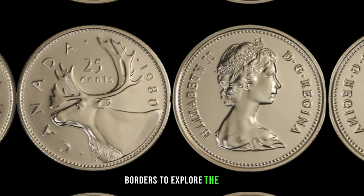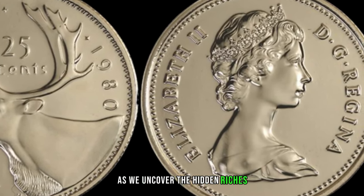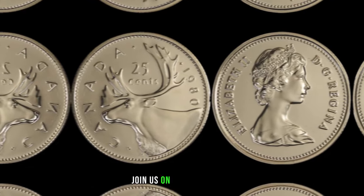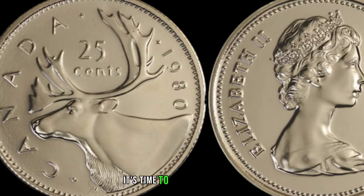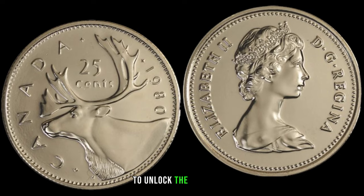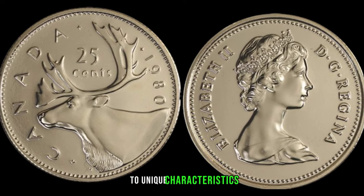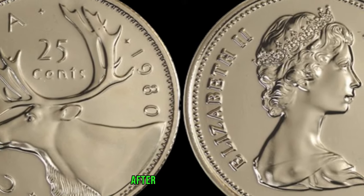We're crossing borders to explore the 1980 Canadian 25-cent coin. Get ready to be amazed as we uncover the hidden riches that might be lingering right in your collection. Before you consider it just another part of your loose change, join us on this coin quest to discover why certain coins from this year are causing a stir among collectors. To unlock the concealed value, let's explore the varieties and errors — from minting anomalies to unique characteristics — certain 25-cent coins from 1980 stand out and can become highly sought after by avid collectors.